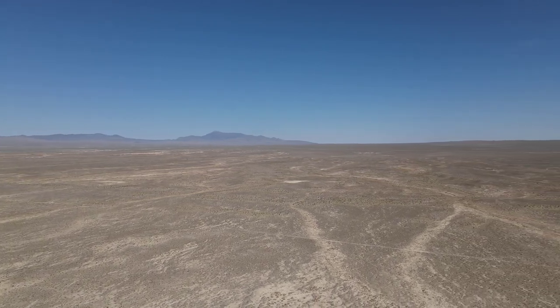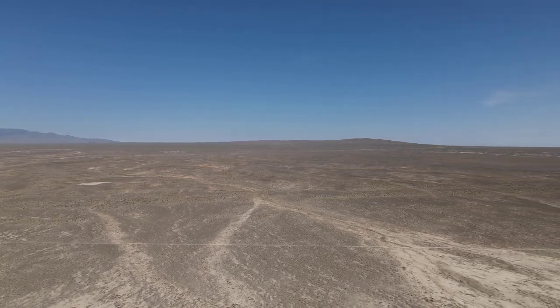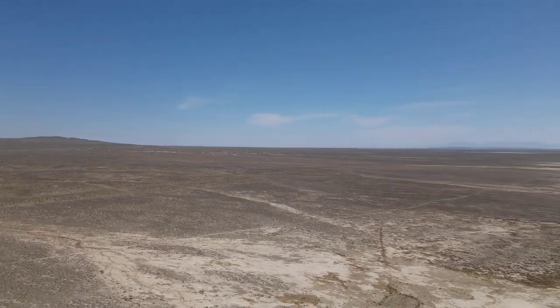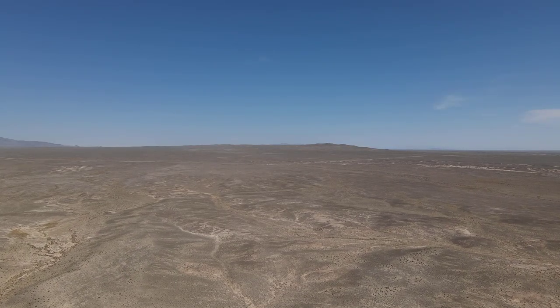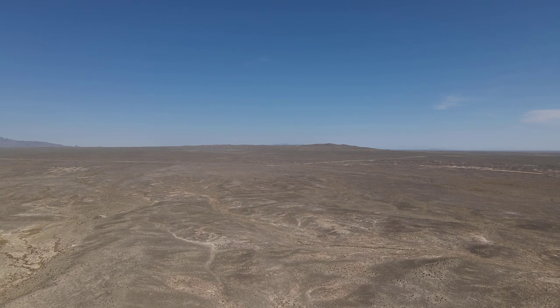It's basin and range topography, and that happened because of a series of faulting that has changed the landscapes out west and leads to some very interesting geologic phenomena. More to come — see you at the next stop.